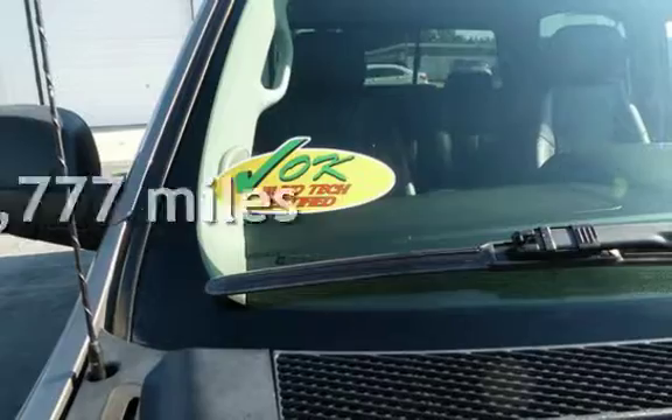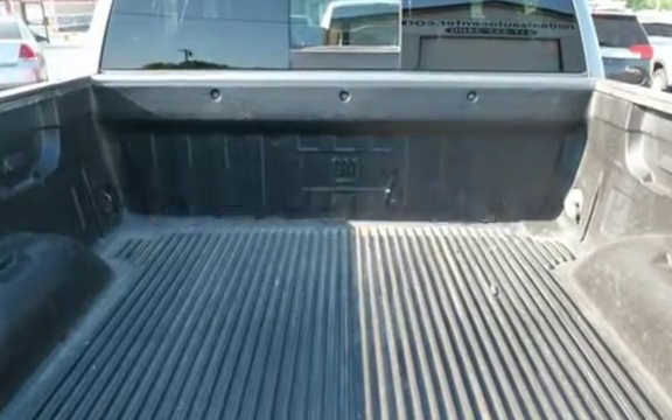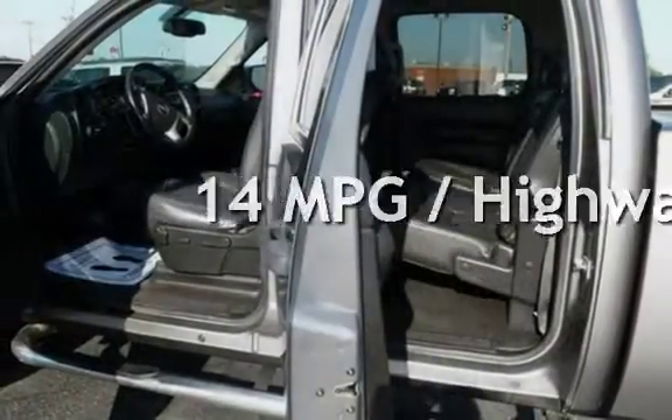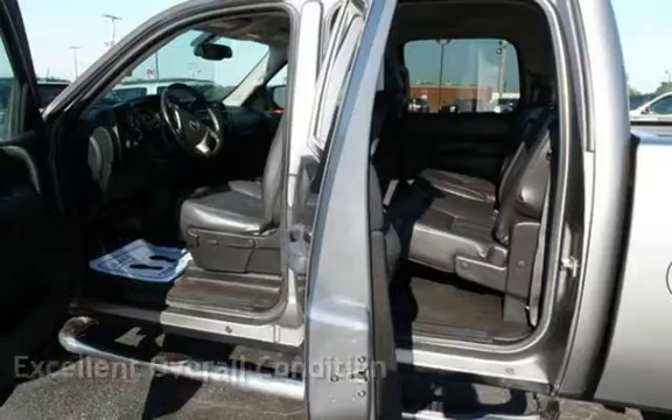This GMC has less than 125,000 miles on the odometer. Estimated fuel economy for this vehicle is 11 miles per gallon in the city, and 14 miles per gallon on the highway. This vehicle is in excellent overall condition.